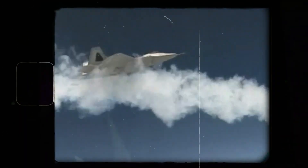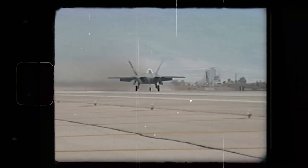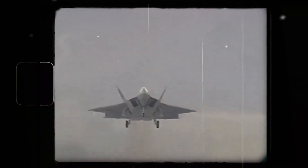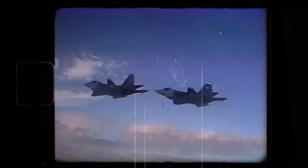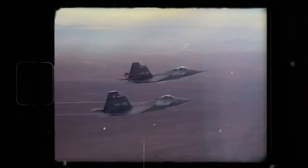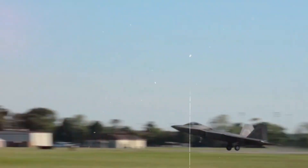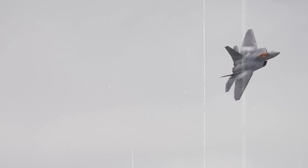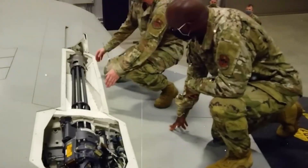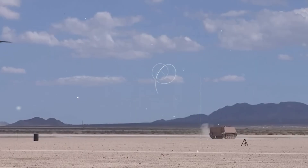These stealth fighters employed a cutting-edge combination of stealth, sensors, and situational awareness to penetrate heavily defended airspace. Their ability to fly undetected into enemy territory, providing armed reconnaissance and executing battlefield strikes without risking ground threats, was their game-changing advantage. F-22 pilots utilized the jet's array of precision weapons to attack ISIS positions, fortifications, command centers, and other high-value targets. The fighter's stealth capabilities were crucial for neutralizing or evading dense surface-to-air missile systems and anti-aircraft artillery from both ISIS and Syrian forces, delivering munitions while staying beyond effective threat ranges.